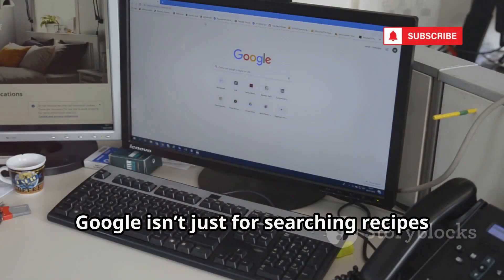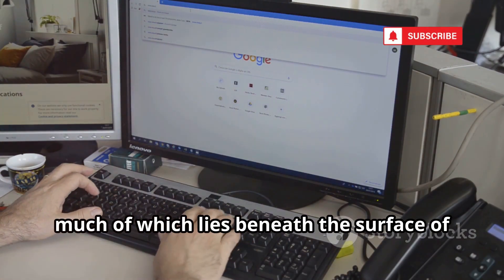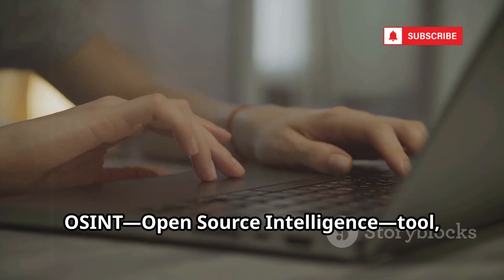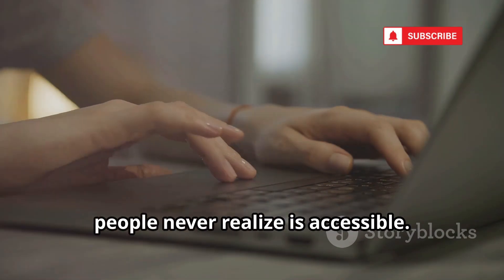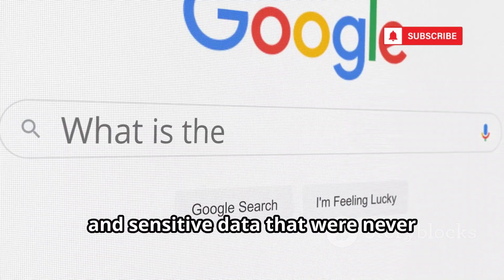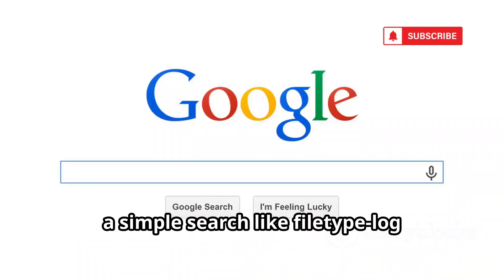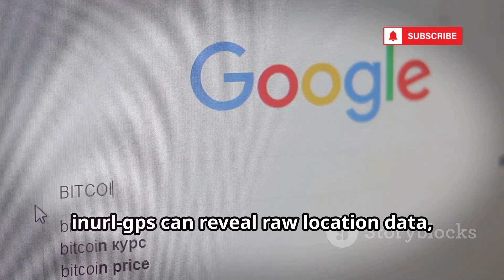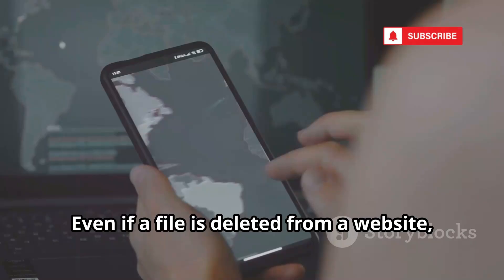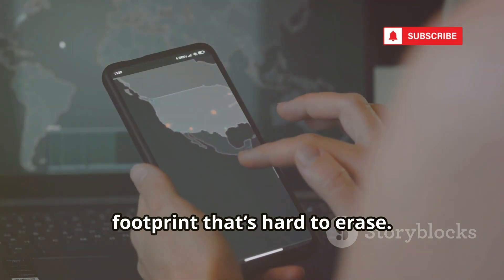Google isn't just for searching recipes or looking up quick facts. It's a gateway to a vast universe of information, much of which lies beneath the surface of everyday searches. When you know how to use it, Google transforms into a powerful OSINT tool, capable of revealing data that most people never realize is accessible. This is where Google Dorking comes in. By using advanced search operators, you can uncover files, documents, and sensitive data that were never intended to be public — things like GPS logs, exposed databases, or even backup files left unprotected. For example, a simple search like 'filetype:log inurl:GPS' can reveal raw location data, sometimes including travel routes or coordinates, all left unsecured online. And even if a file is deleted from a website, it can linger in Google's cache, remaining accessible long after the original has been removed, like a digital footprint that's hard to erase.